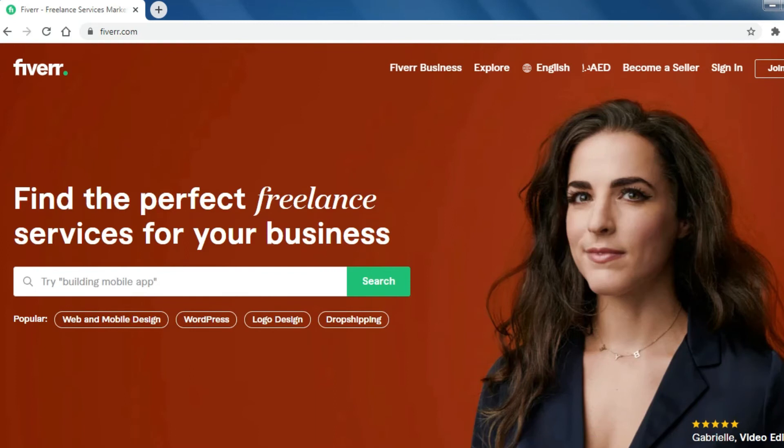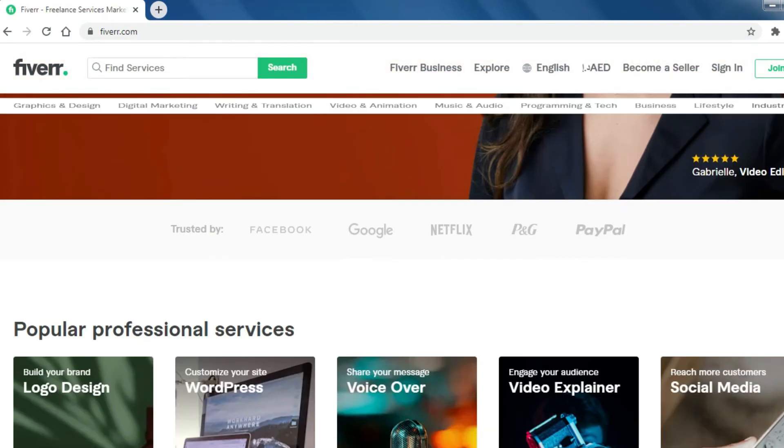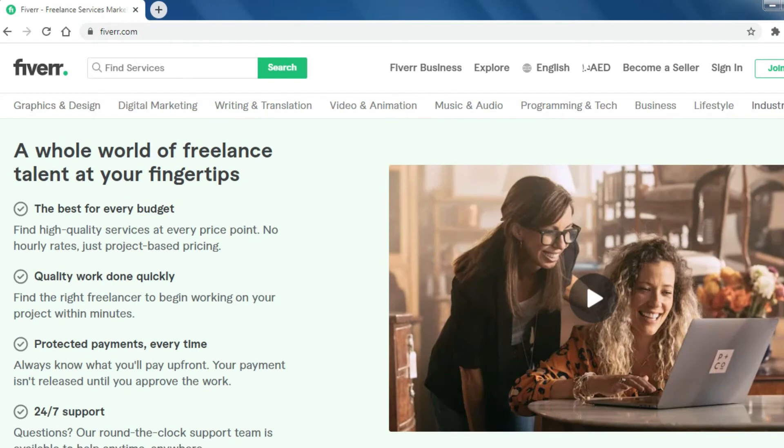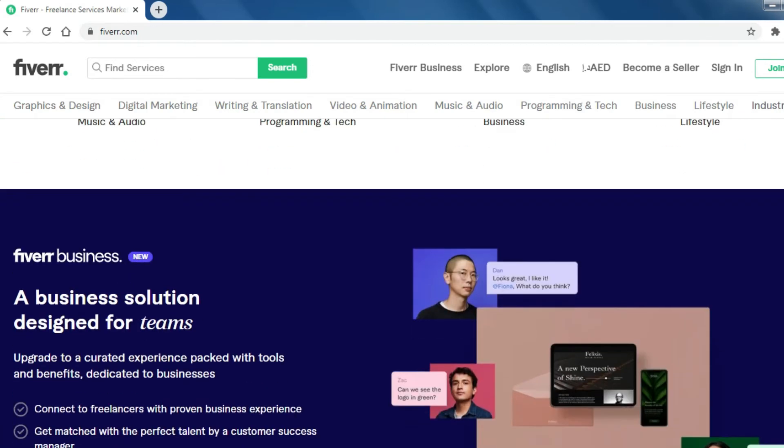Number 2: Fiverr. Fiverr connects businesses with freelancers offering digital services in 300-plus categories to find the right project worldwide.